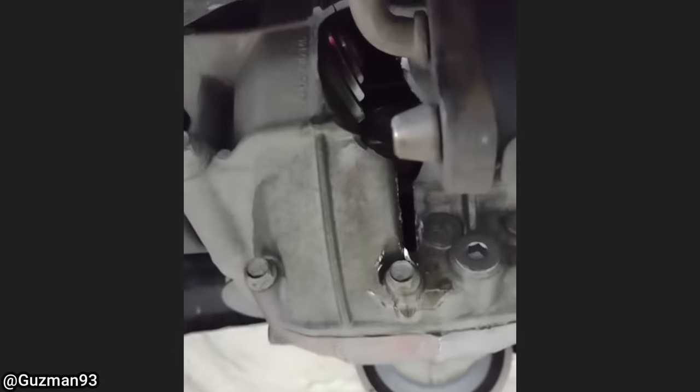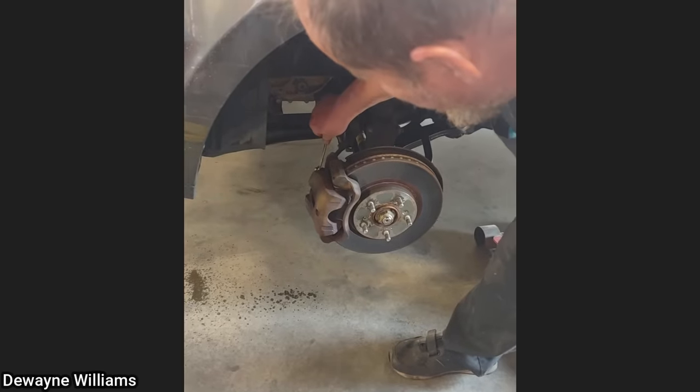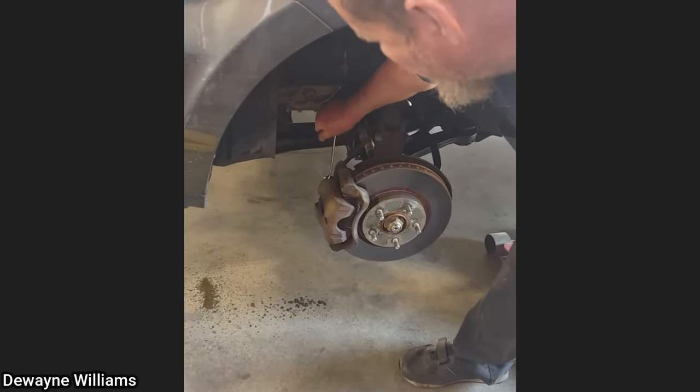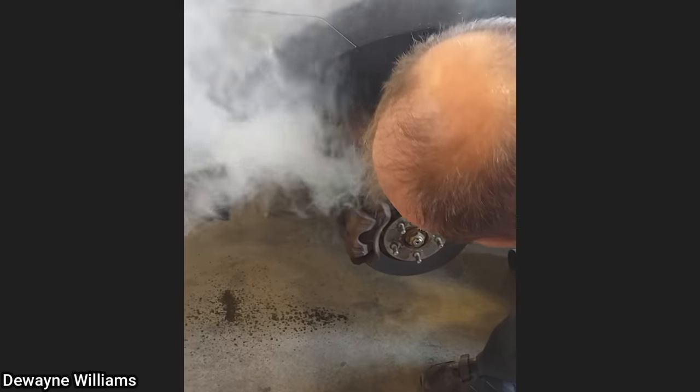Customer states that they were just pulling out of their driveway and their car stopped moving. Go ahead — what the f***? You got it? Yeah.